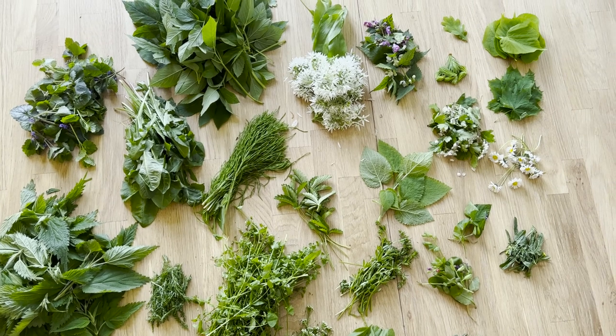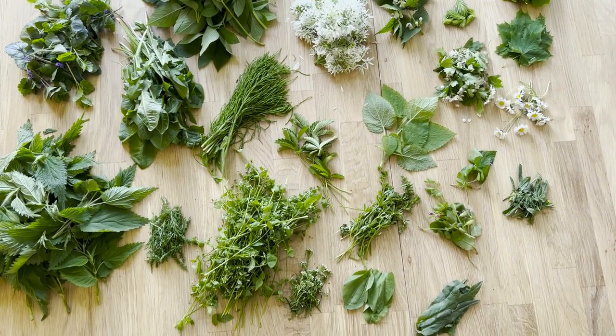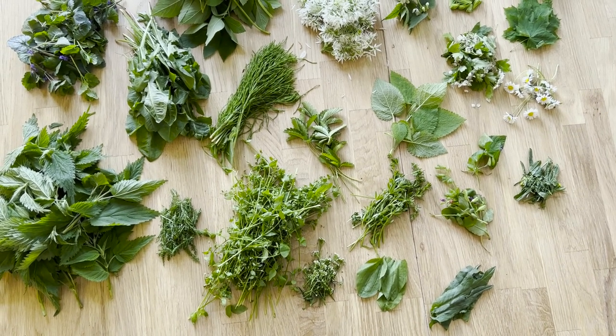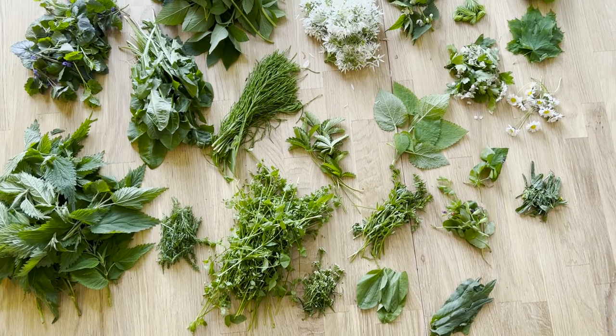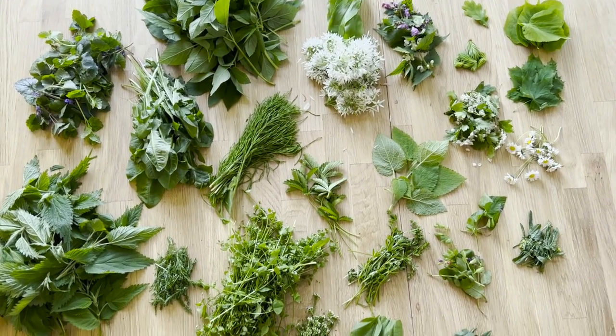What we just need is time and knowledge about these wild plants to use. And when we collect them, it is of course also important that we can see them in nature and collect them.